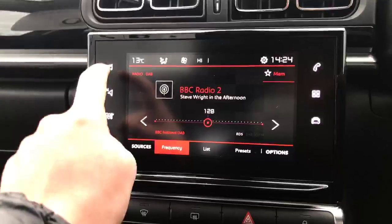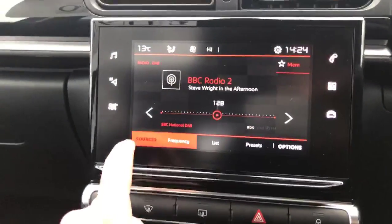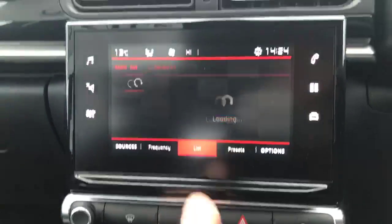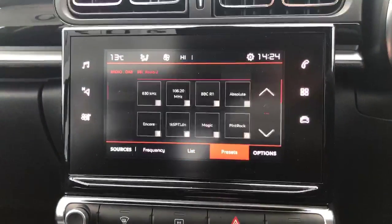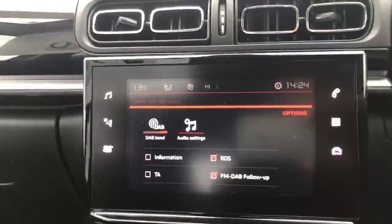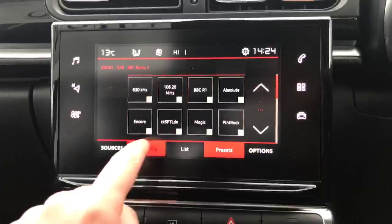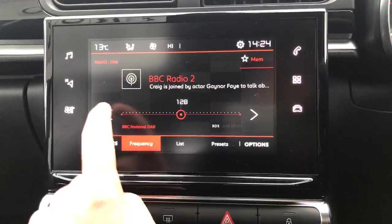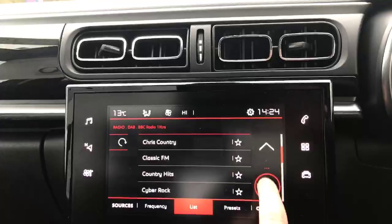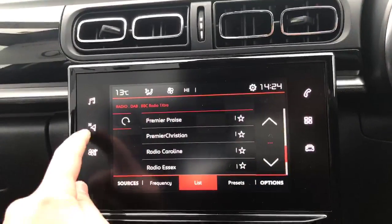Just going to go through these and show you. Here we've got the DAB radio system — you can also change it to FM. You've got your presets where you can play around with those. It does have the FM radio as well, with frequency listed there. Really simple system to use and it doesn't lag either, which is always good.